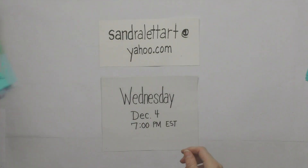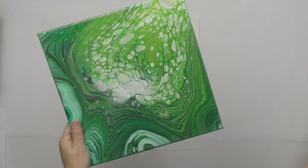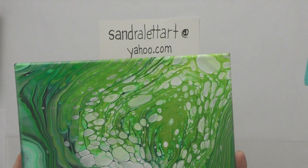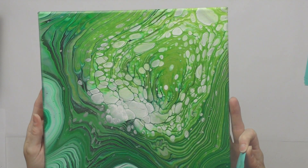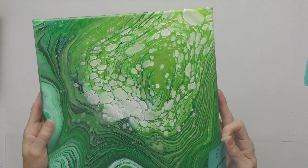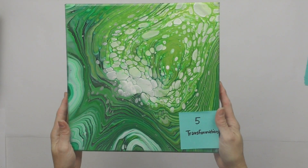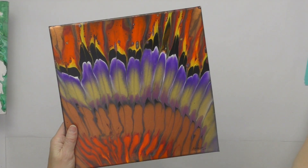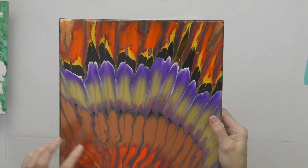Number five is Transformation, a 12x12 inch canvas. This was a tree ring pour — no video on this one, I did it in a class, but it turned out really neat. Starting bid is $25. Number six is called Feathers, also a 12x12, in orange, red, copper, mulberry, and gold with glitter. It has sparkles of glitter in fiery colors with a little copper along the top edge.